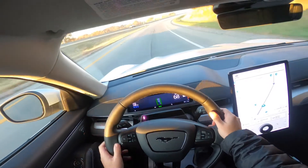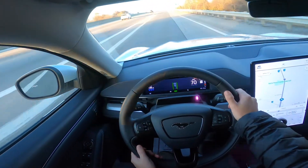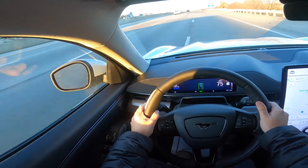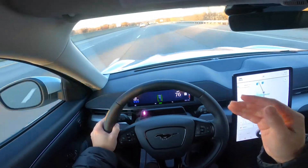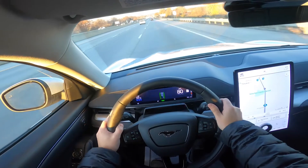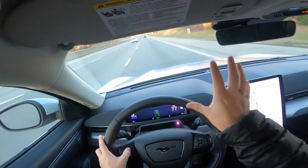One thing that Blue Cruise allows you to do is set a tolerance for the speed limits. You can do it in increments of one mile per hour — up to 20 miles under the speed limit and up to 20 miles over the speed limit — so your max speed will only be what you set it over the speed limit.